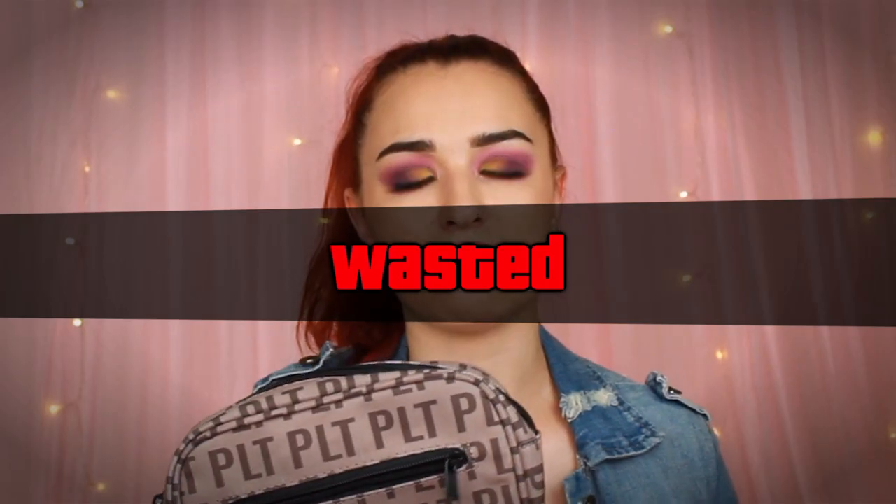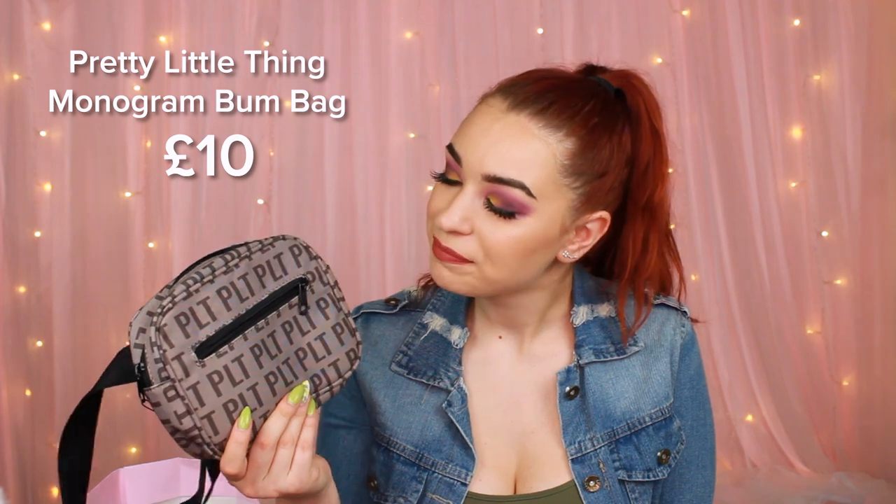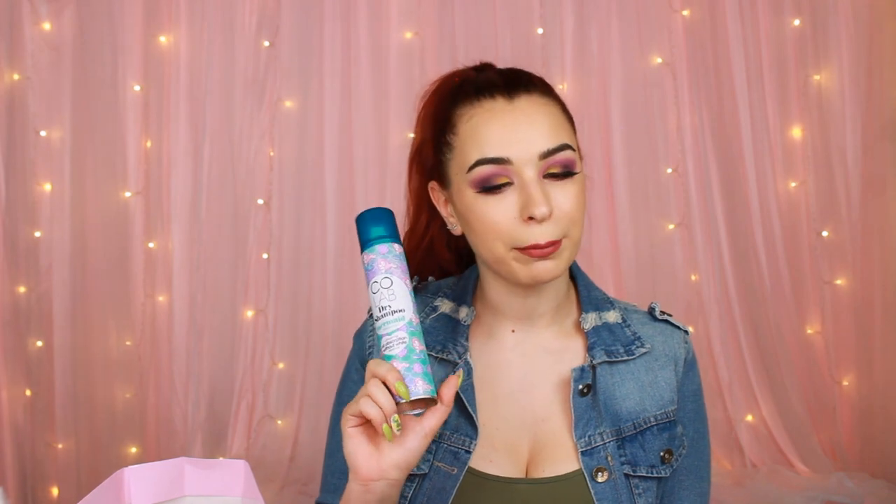The first thing we have is a bum bag from Pretty Little Thing, and this is a really nice size as well. I'm not a very big fan of the color, but it's worth £10.